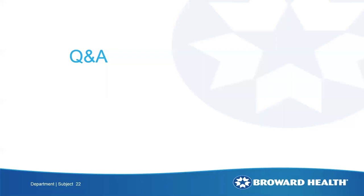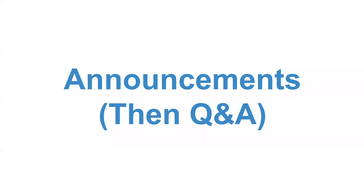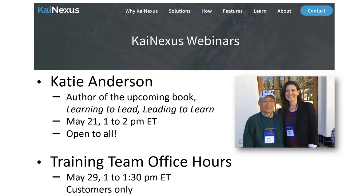I'm going to turn it back over to you for a couple of announcements, and then we can do some Q&A. Thanks, Bill. Our next webinar is going to be on May 21st, presented by Katie Anderson. She is the author of the upcoming book Learning to Lead, Leading to Learn: Creating an Intentional People-Centered Culture. You can register for that right after today's session at kinexus.com/webinars. For Kinexus customers only, the next training team office hours is on May 29th — you can also register at kinexus.com/webinars.